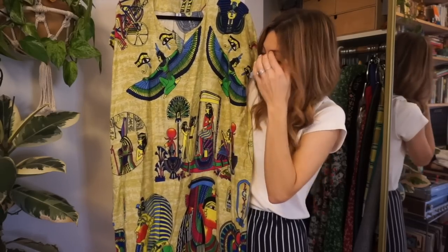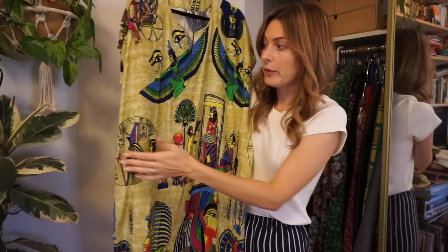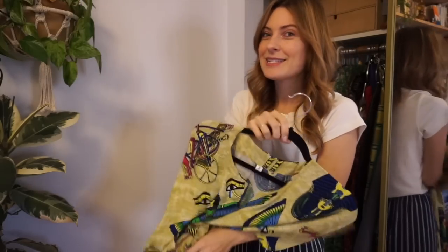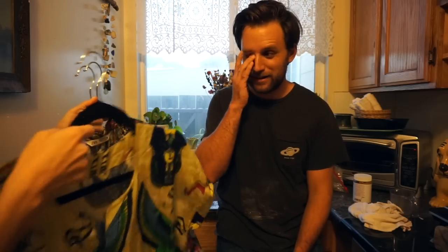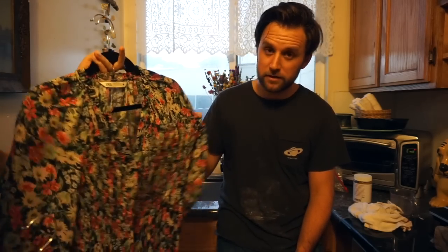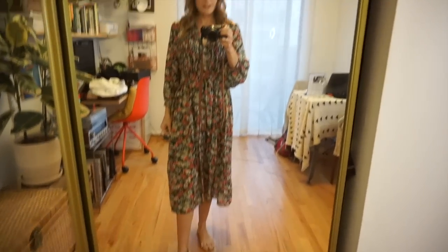I'm going to let my husband choose which of the three dresses he wants me to wear. Okay babe, which one of these dresses should I wear tonight on our date? He picked one — okay, good choice, thanks.